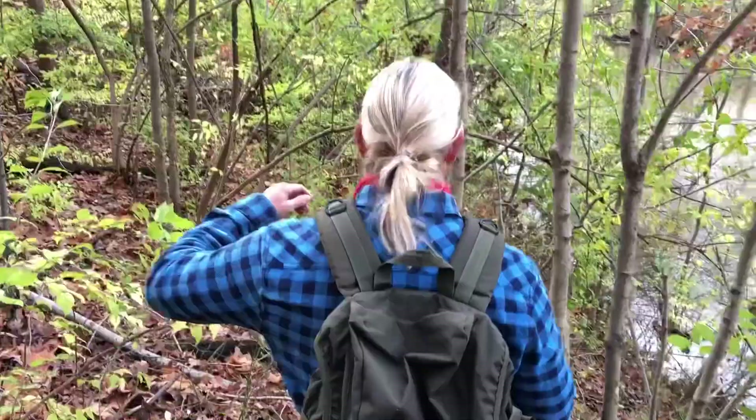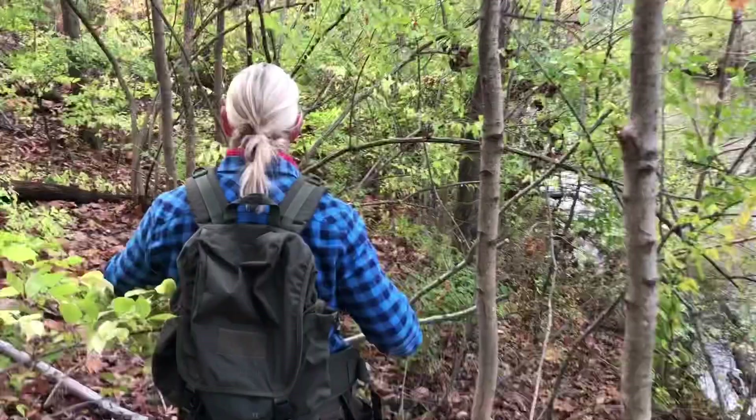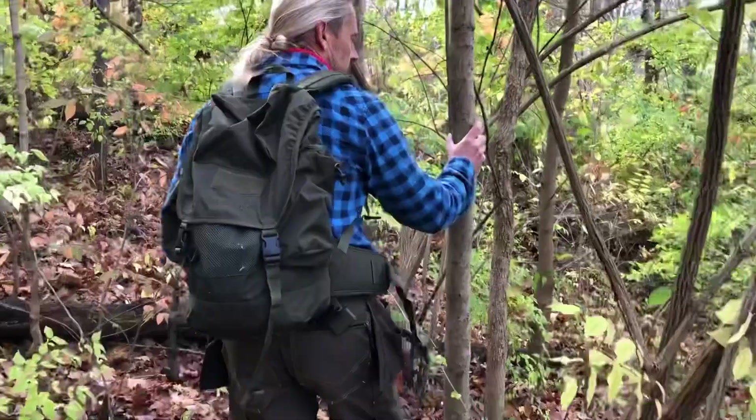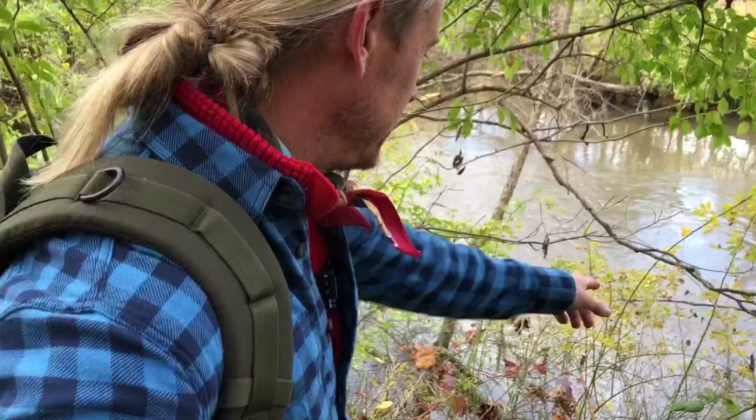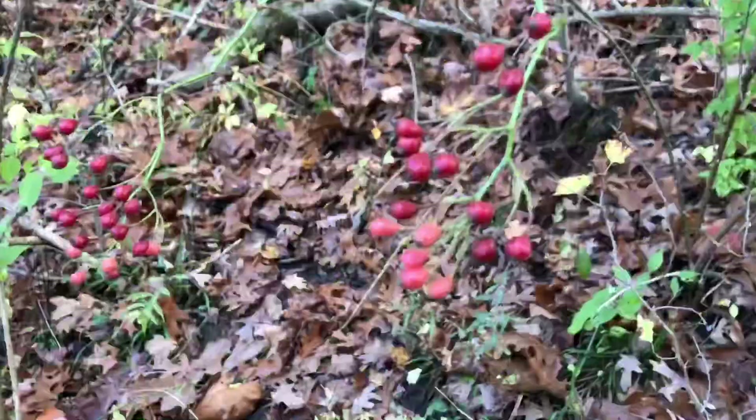One of my favorite things to do, no matter what time of year, is to go out into the wild and make some sort of wild tea from any variety of plants or trees. But today I'm on the hunt for one very specific thing. It's late October, early November, and it's the perfect time of year for rose hips. I'm headed down to the water's edge where I see a ton of wild rose hips. Let's get a little closer and see what they look like.